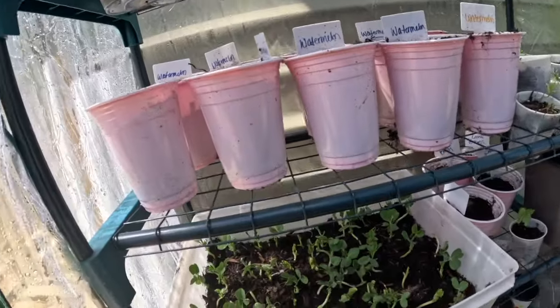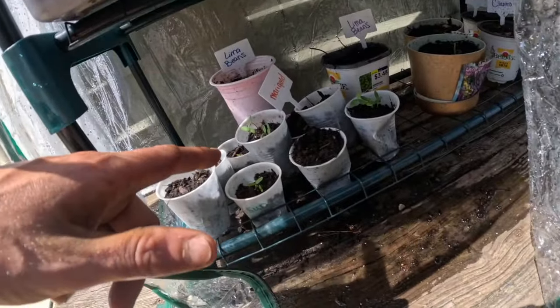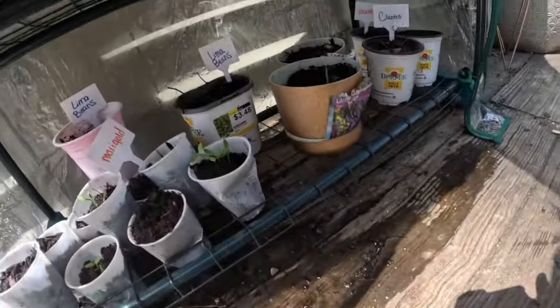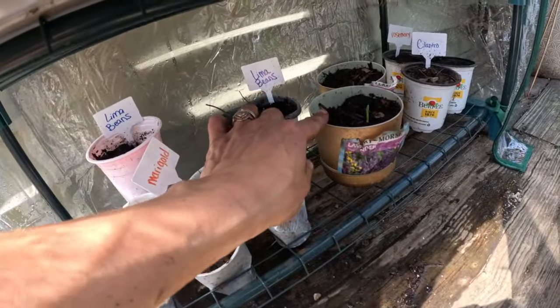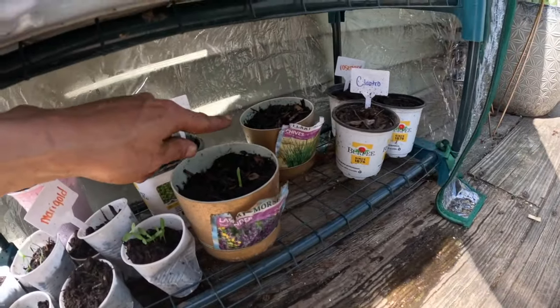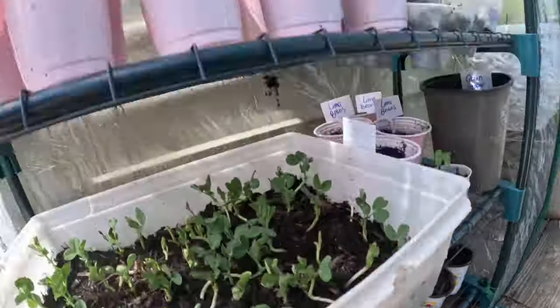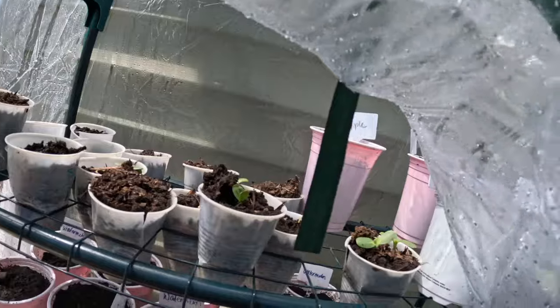I'm pretty sure those take a long time to sprout. Marigolds definitely have some little seedlings here. And the first sign of my lavender — this is the first day I'm coming out to see signs of that sprouting. My chives back there, nothing yet, and my cilantro and rosemary, nothing yet either.